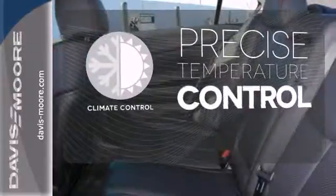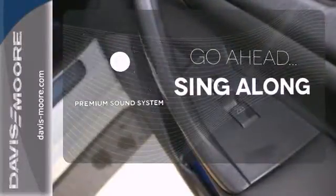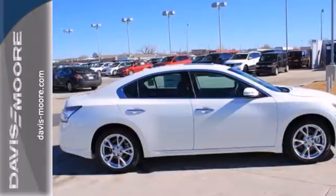Select the perfect temperature with climate control. Let your music envelop the cabin with the Bose sound system. Experience the thrill and power of this Nissan Maxima. Test drive it now.